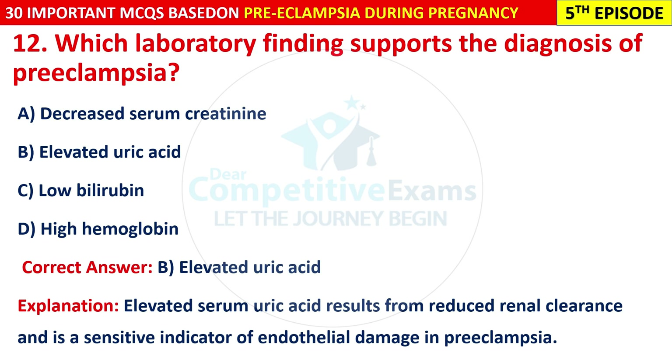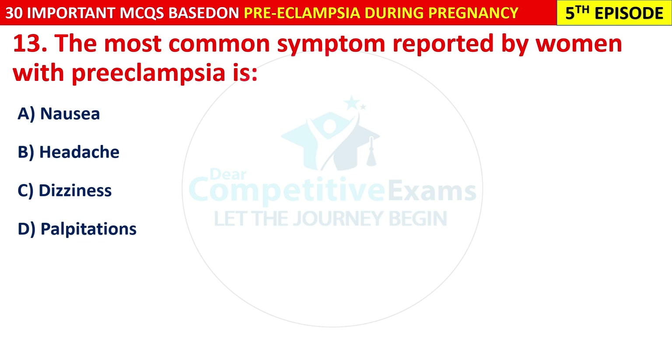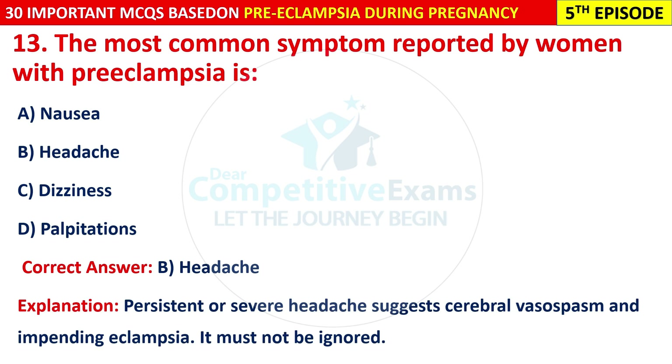Question 13: The most common symptom reported by a woman with pre-eclampsia is: nausea, headache, dizziness, or palpitation? The correct answer is B — headache. Persistent or severe headache suggests cerebral vasospasm and impending eclampsia. It must not be ignored.